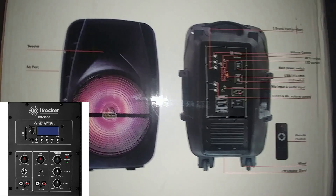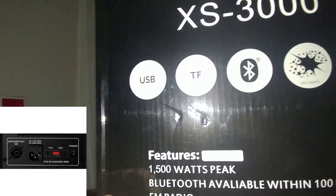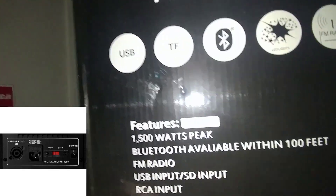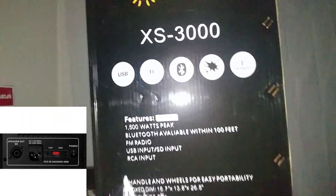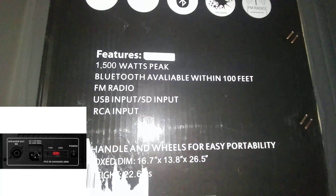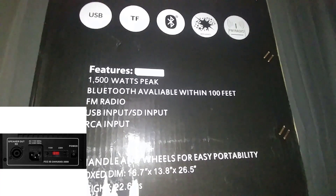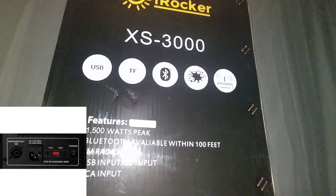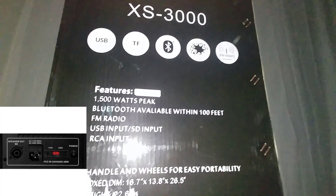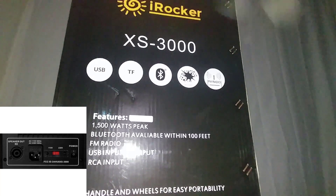There's a picture on the box showing the back of it and the front. If you look, it says it has Bluetooth up to 100 feet, FM radio, USB input, SD input, and RCA input. But whenever I pull this thing out, it does not have RCA inputs on it. The original one did, and what I bought on eBay actually showed it had RCA inputs, but this does not have them.